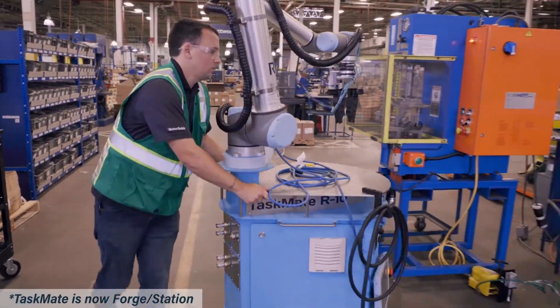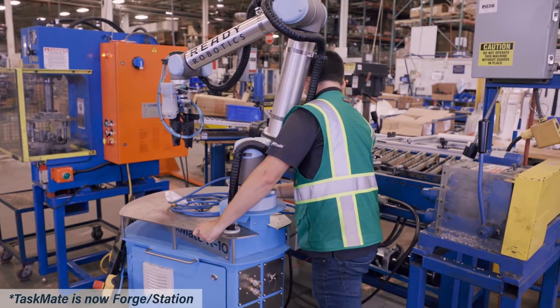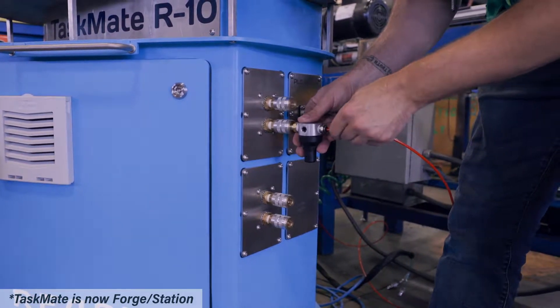In the time that we've had the system, we've actually had it in five different cells — from our test lab to our CNC department to our pad printer. We've got it in our pedestal production cell right now. We've been able to pick it up and move it from location to location fairly easily.